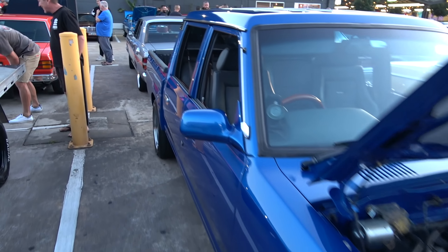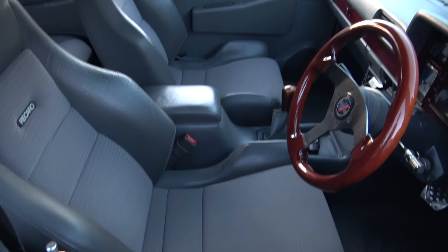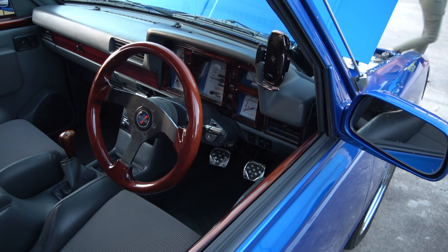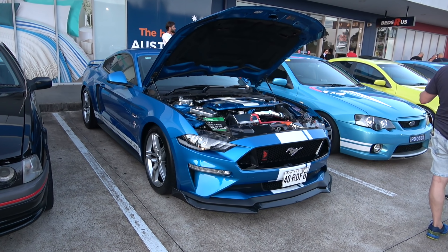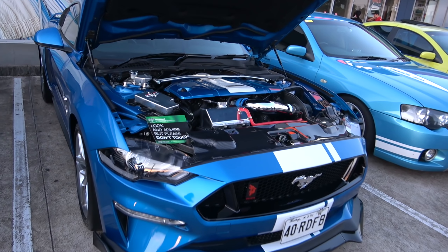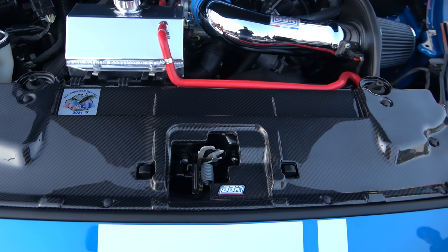And a Datsun — it's actually a four-door ute. Let's have a look at the engine — V6, 3.8 litre, very nice. Let's have a look at the interior — it's got some Recaros in here. Looking sweet, very nice.